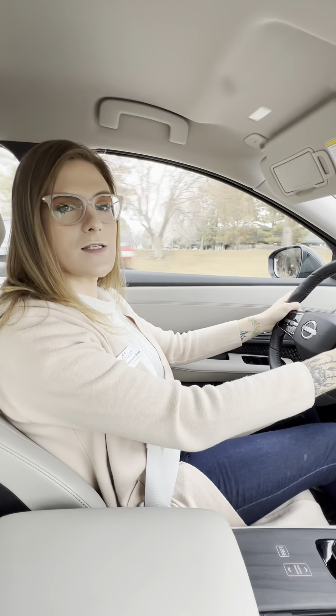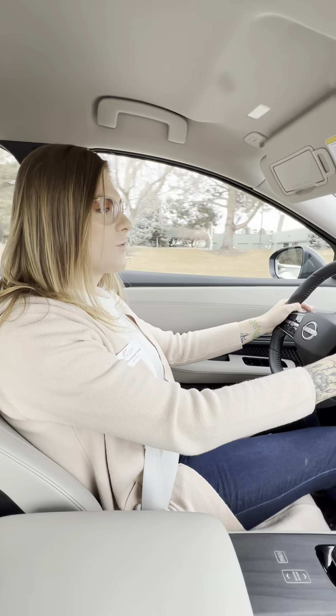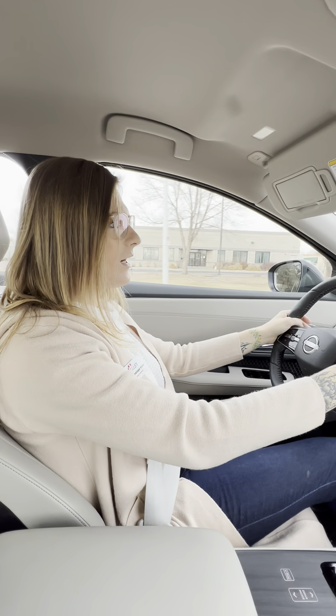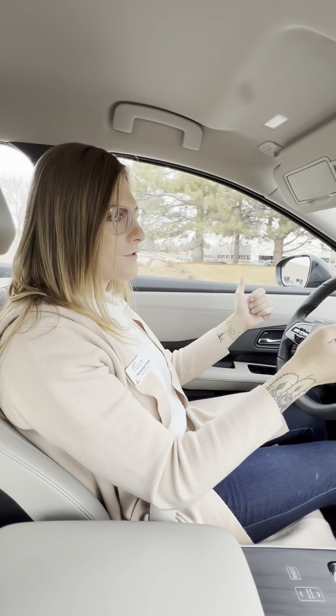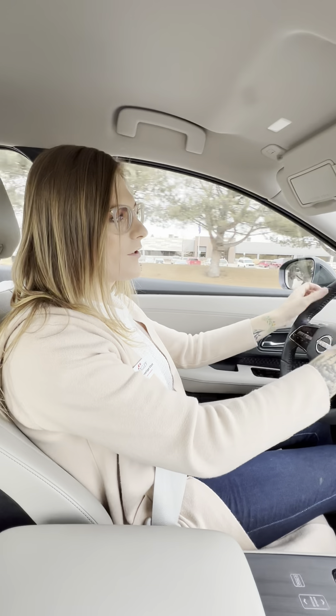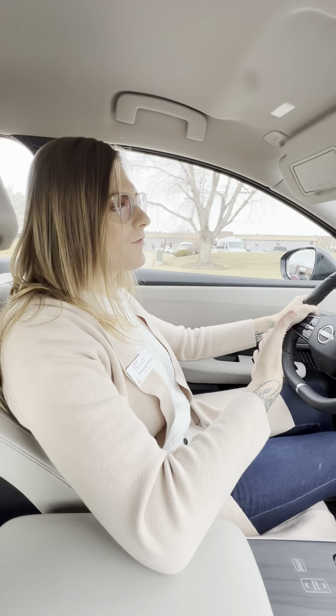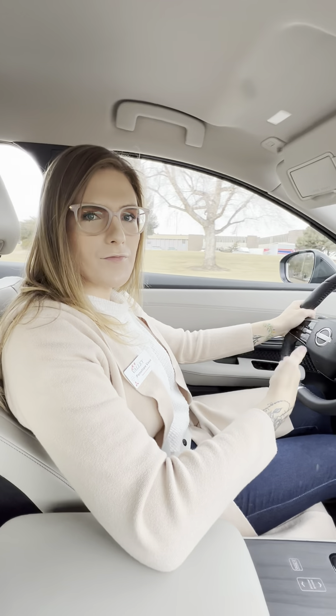One of the other amazing standard features on the Ariya is Nissan's Safety Shield 360, which covers you all the way around the vehicle. On the front you've got forward collision warning, pedestrian detection, and lane departure warning. On the sides you've got blind spot monitors and rear cross traffic alert. On the back there's rear automatic emergency braking — if a large stationary object came within eight inches of the bumper, it would fully apply the brakes.